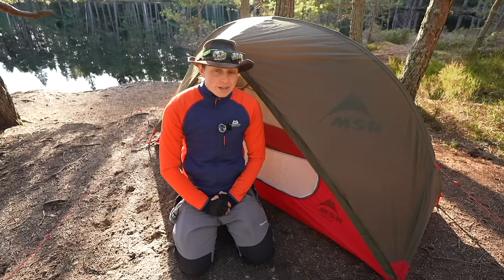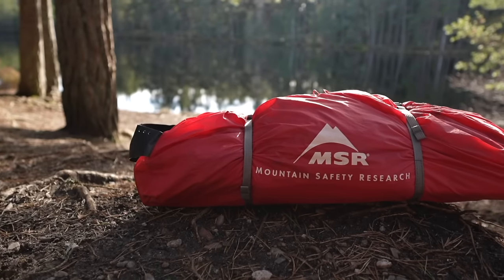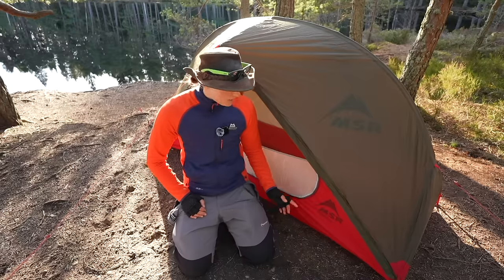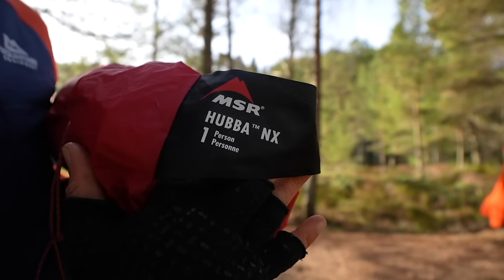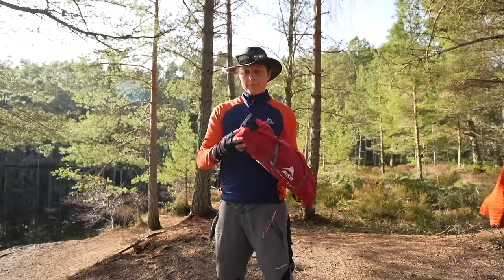MSR stands for Mountain Safety Research — it's a USA brand, but these tents are really popular all over the world, especially in the UK. I have to say I love the name Hubba — I don't know why it's called Hubba, but Hubba Hubba Hubba, it's just really fun to say. This is the NX version of the tent, which is the latest upgrade of the design.